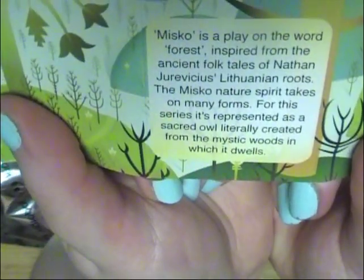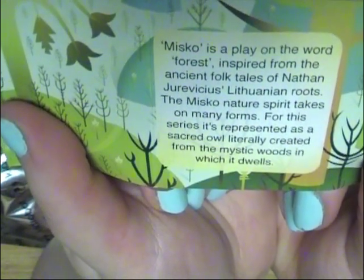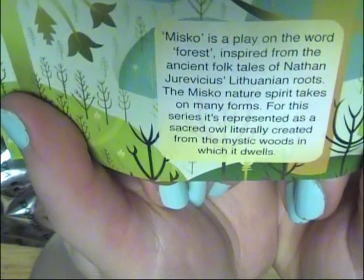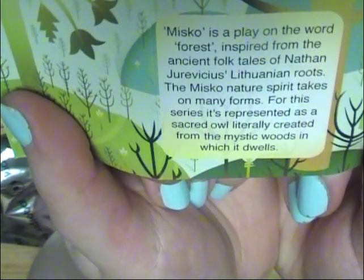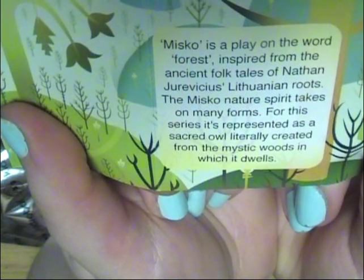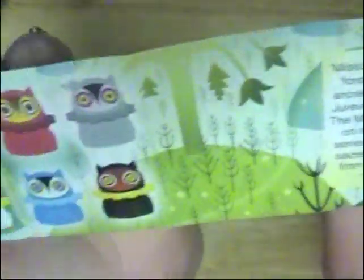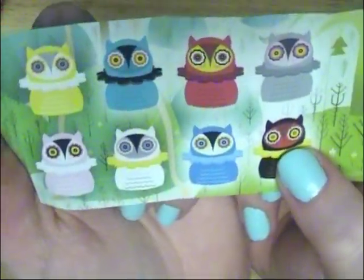Mizko is a play on the word 'forest,' inspired from the ancient folk tales of — something with Lithian roots. The Mizko nature spirit takes on many forms; from this series it is represented as the sacred owl, literally created from the mystic woods in which it dwells. That is adorable — so that is the one I got and I am very pleased.